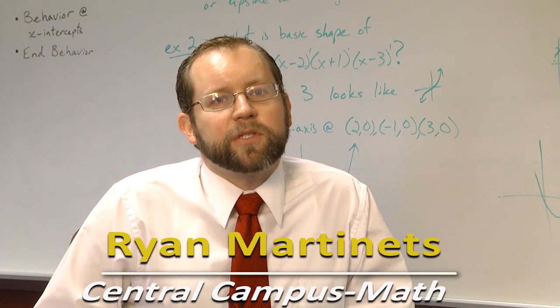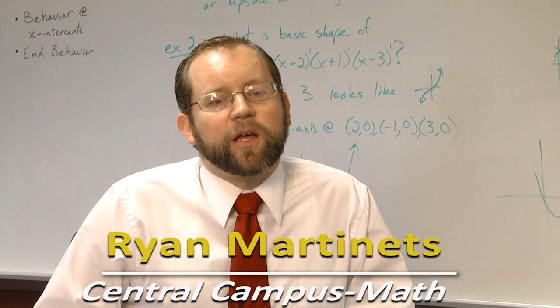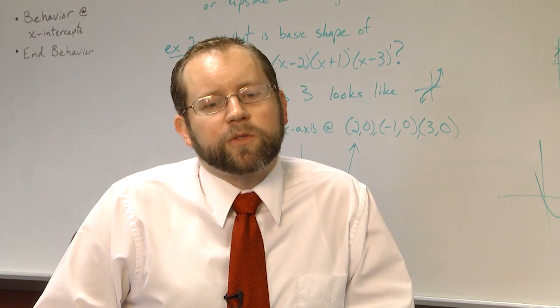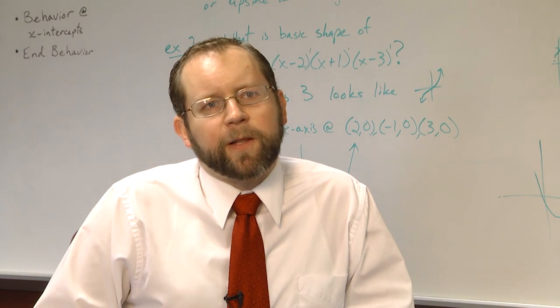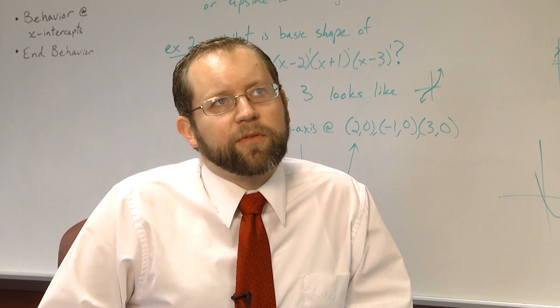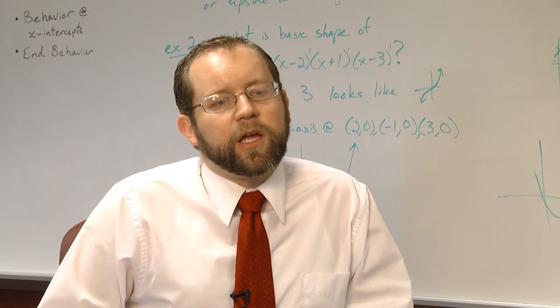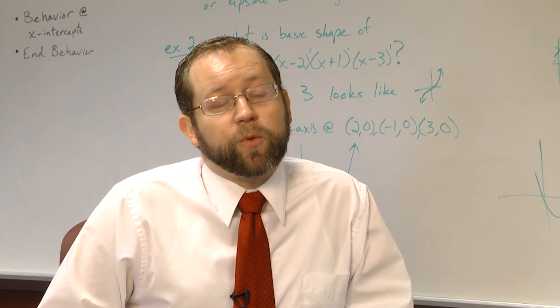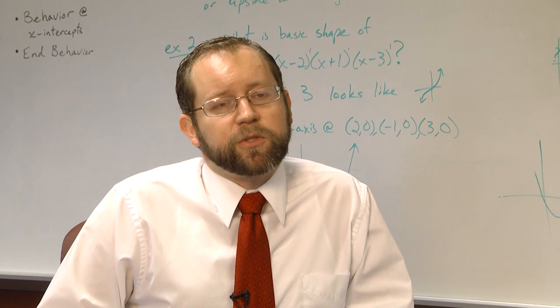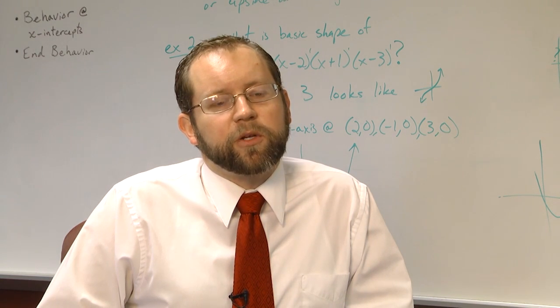I'm currently teaching the AEM course at San Jacinto College. AEM stands for Acceleration in Mathematics. This course came about because we found that a lot of our students were getting stuck in our developmental program. We currently have three developmental courses and that would take students normally about three semesters to get through. So we're trying to find a way to help students get through college algebra a little quicker.